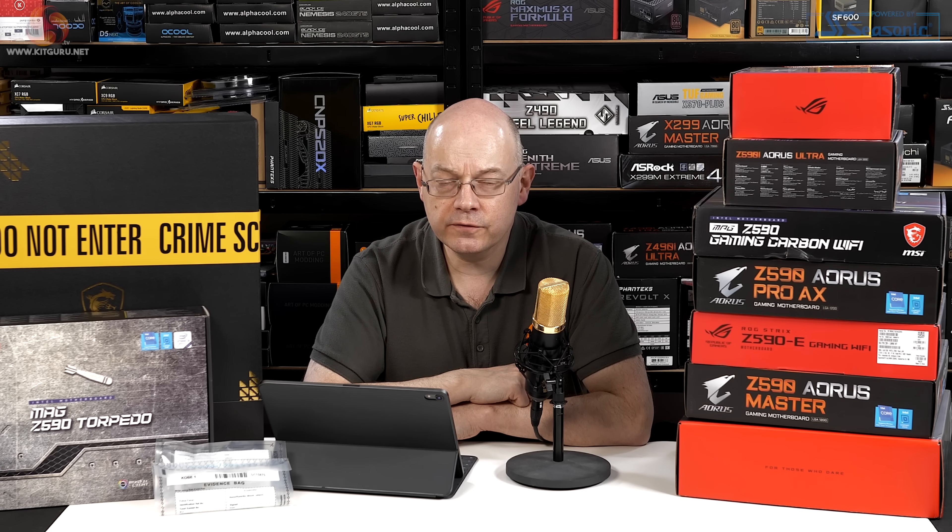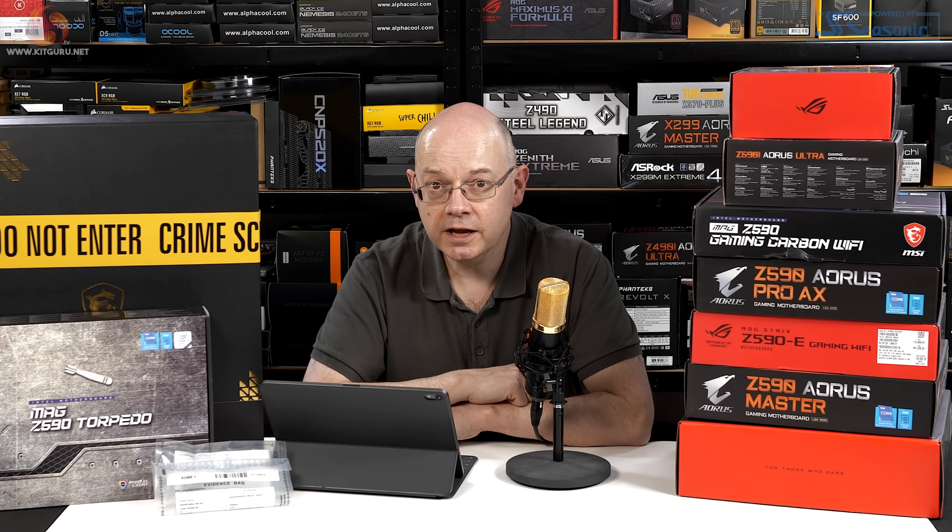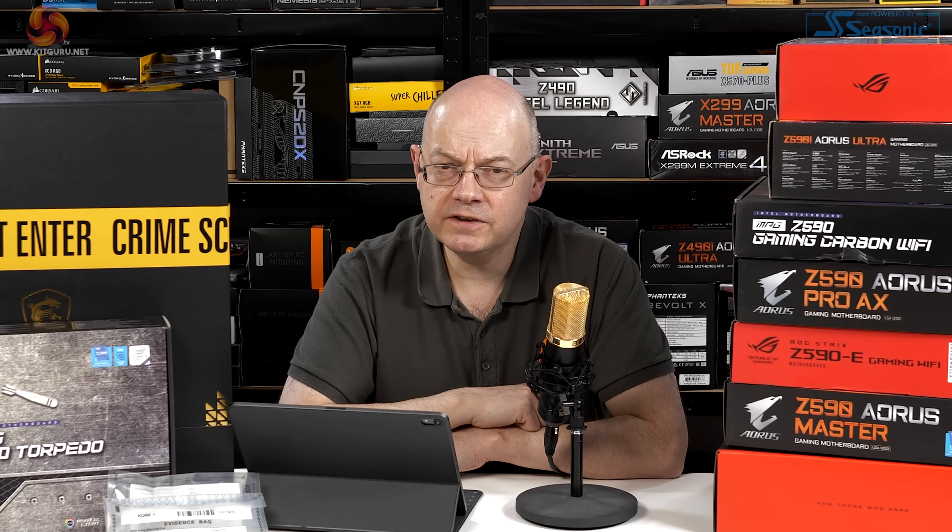We've been saying at KitGuru for quite some while that Intel 10th Gen is not a disastrous processor. The i9-10900K, KF, and indeed the i9-10850 — which is £100 cheaper than the 10900K — that's a really good deal. You build your gaming PC around that 10850K and I guarantee you'll have a good gaming experience. It does not run especially hot, though it does require an awful lot of power.